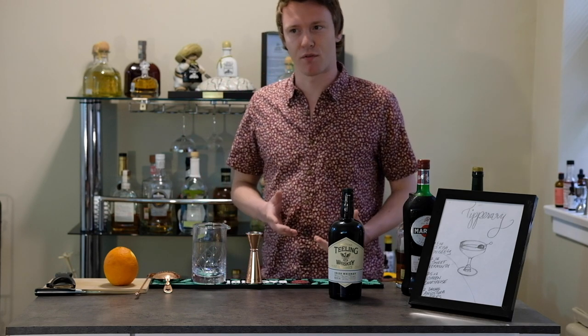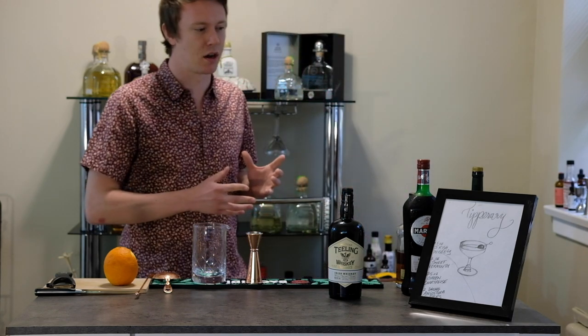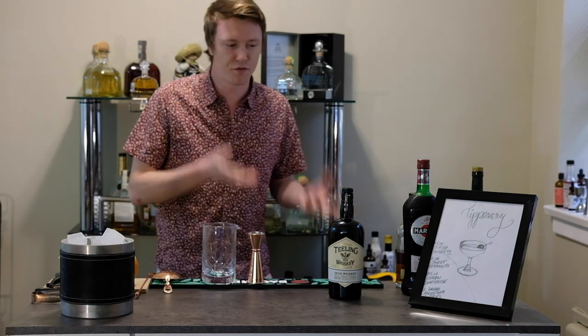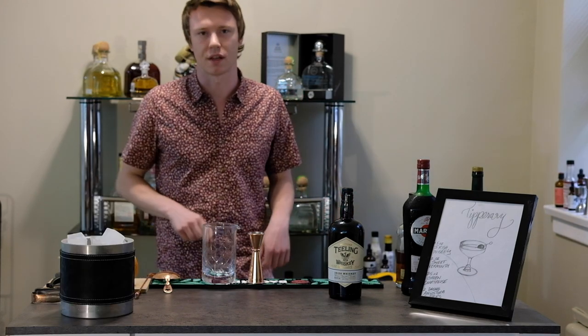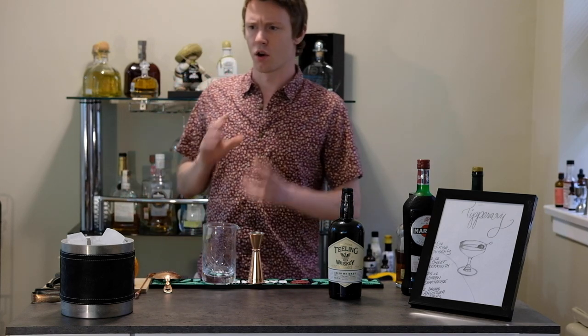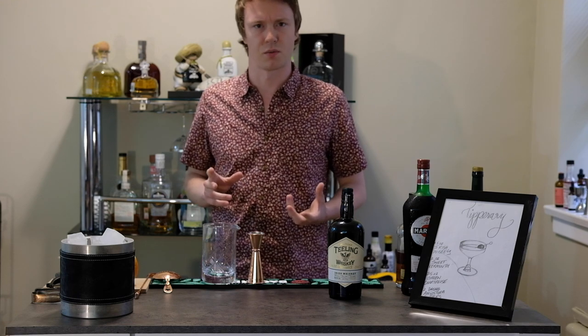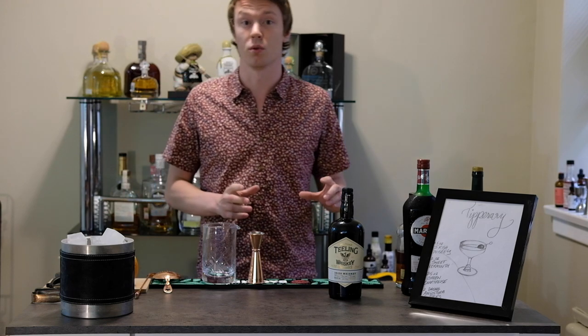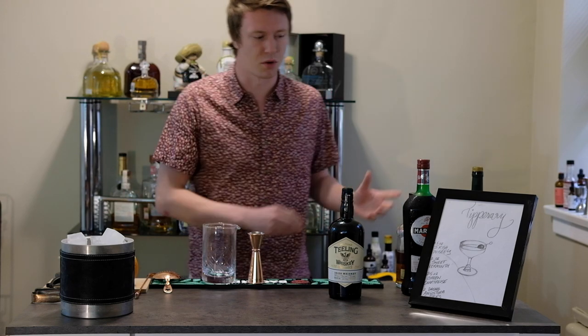One of my favorite old-time Irish whiskey cocktails is the Tipperary. It's a classic Irish whiskey cocktail — it's strong, it emphasizes the Irish whiskey, and it has a lot of herbaceous and floral character to it as well. Definitely an old favorite of mine. Recently I've come across a few similar recipes and we're going to explore those as well.